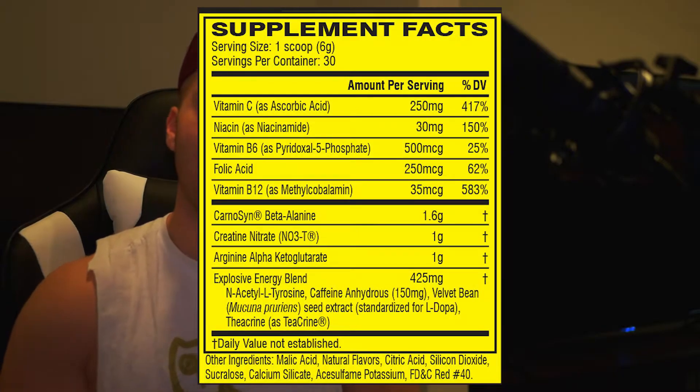Now we'll dig right into it. We're going to start with carnosine beta-alanine. This is 1.6 grams, which is half your recommended dose — so I'm going to guess this is made with a double scoop in mind, and I would take a double scoop as I read through these ingredients. That is what gives you the tingles and helps with your endurance.